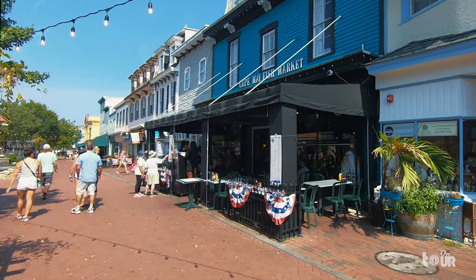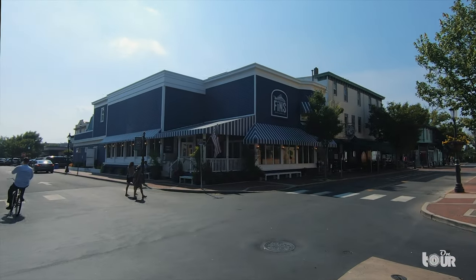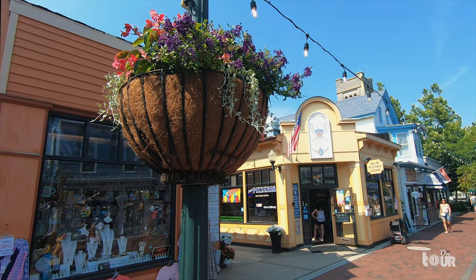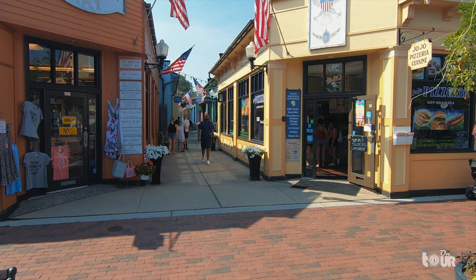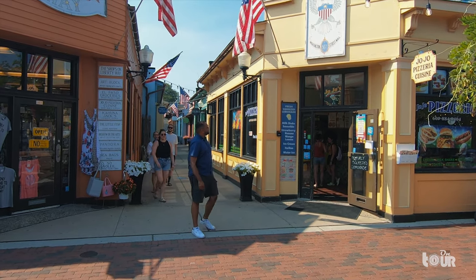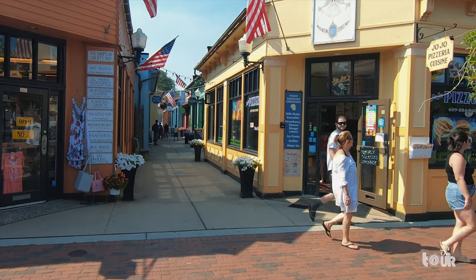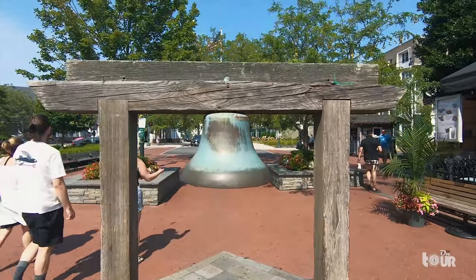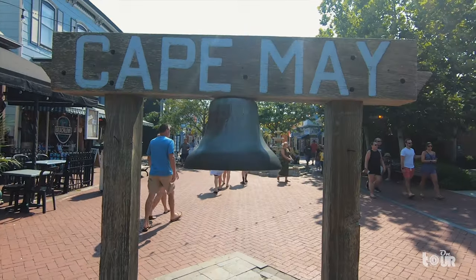The history of Cape May's popularity began with residents from Philadelphia flocking to the area in their horse and carriage. Soon after, word spread to New York, Baltimore, and Washington DC about New Jersey's hidden treasure. But as the beach town began to grow, it suffered a devastating fire in 1878 that destroyed over 30 acres of the city. Cape May went on to rebuild itself into a smaller town, reducing competition with the many beach resorts dominating the Jersey shores, and it preserved its architecture, which gave it that edge of uniqueness against many other locations.